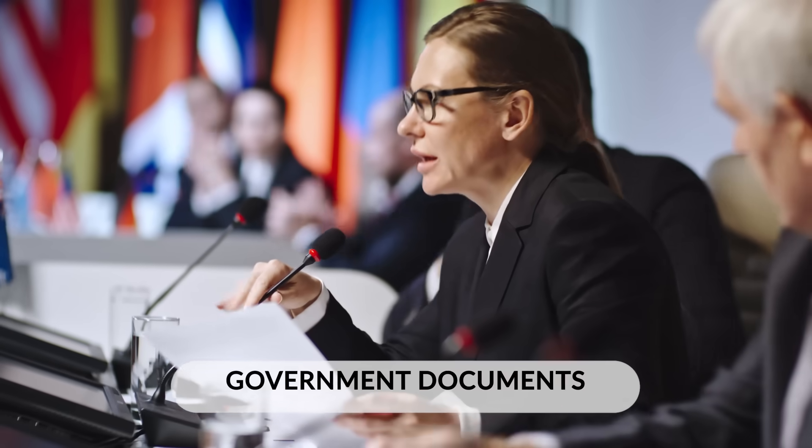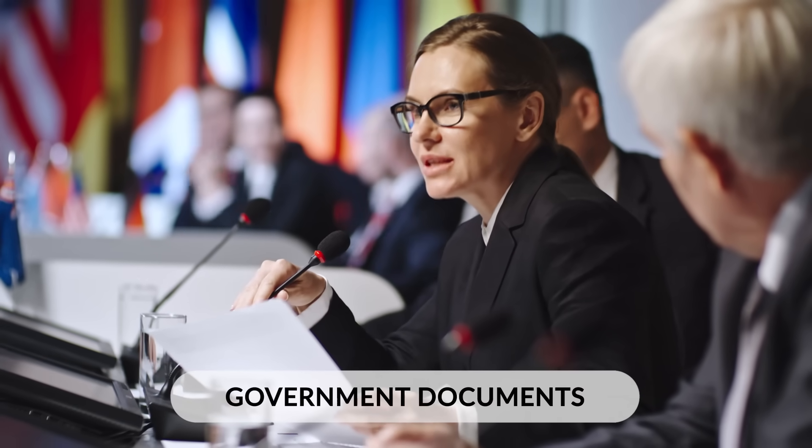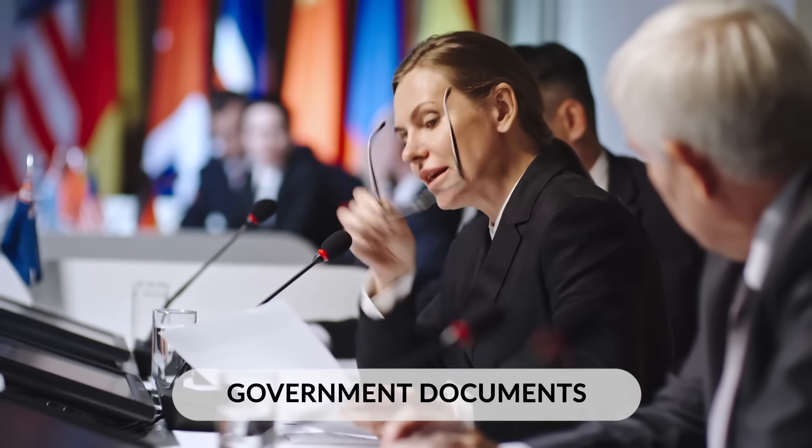Government documents show geographers how land is being used, what cultural values are being promoted, what systems are in place, what's happening now, and what will happen in a place.